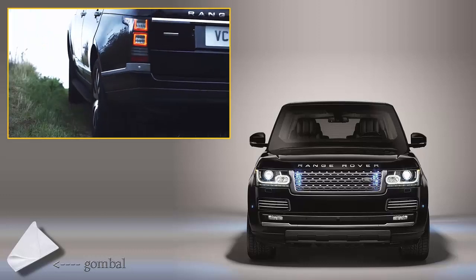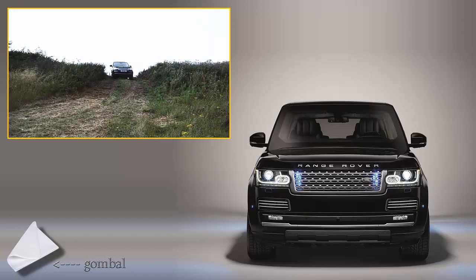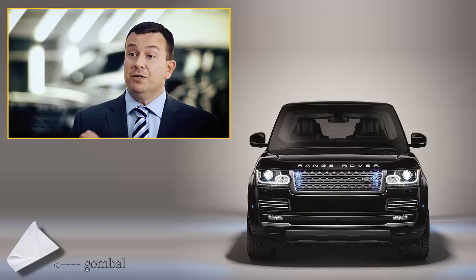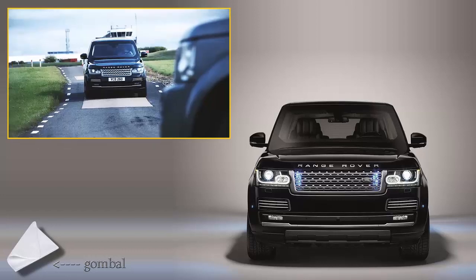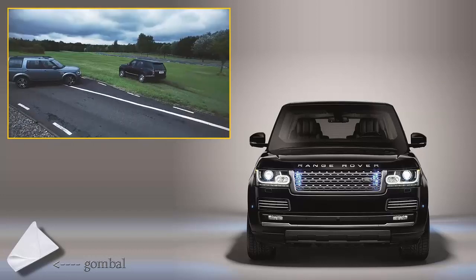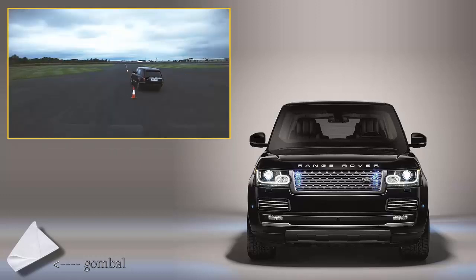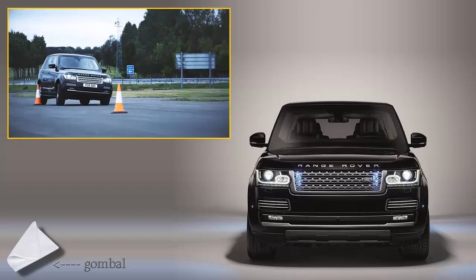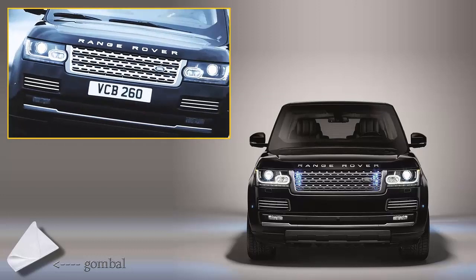The ability to go off-road for a Range Rover vehicle is paramount to its DNA. For an armored application such as the Sentinel, it's important to be able to evade or avoid any threat or attack that might be present. So we've upgraded the air springs, the dampers, the anti-roll bars, and tuned the dynamic stability control system to account for the additional mass of the vehicle.